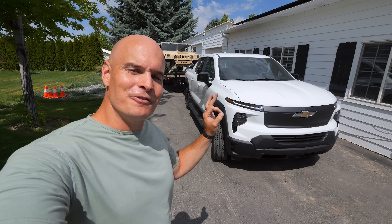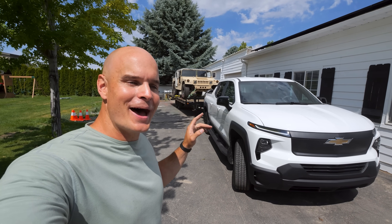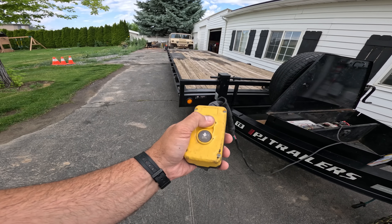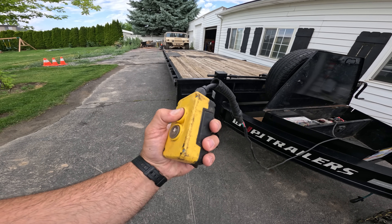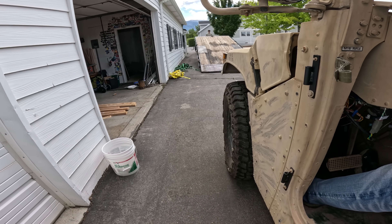Today we're going to max out the electric Silverado work truck with 10,000 pounds towing my EV Humvee on the back, just to see how far it will go. This video is not sponsored. Chevy did loan me the truck for this project and said something along the lines of 'go to town,' so I am.